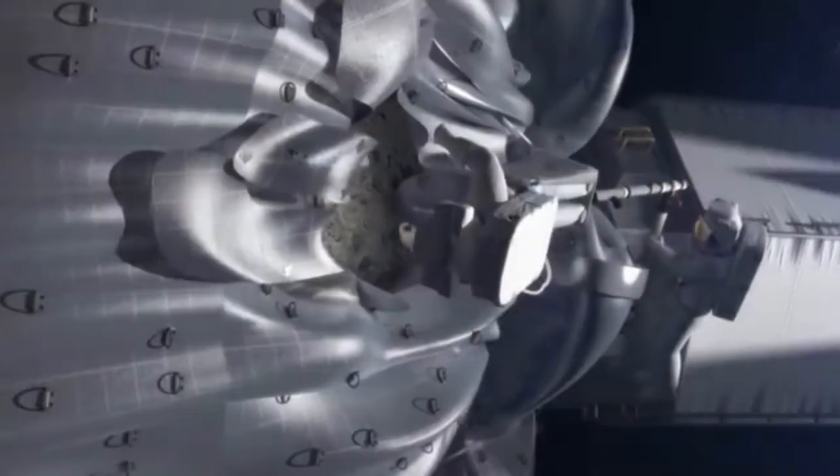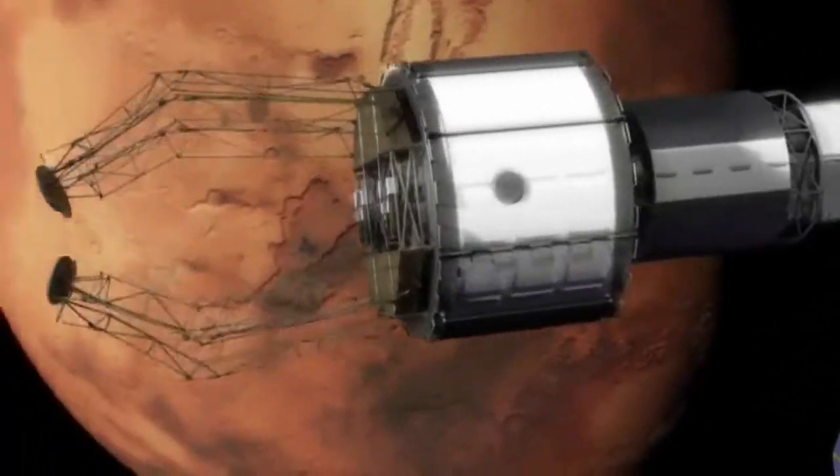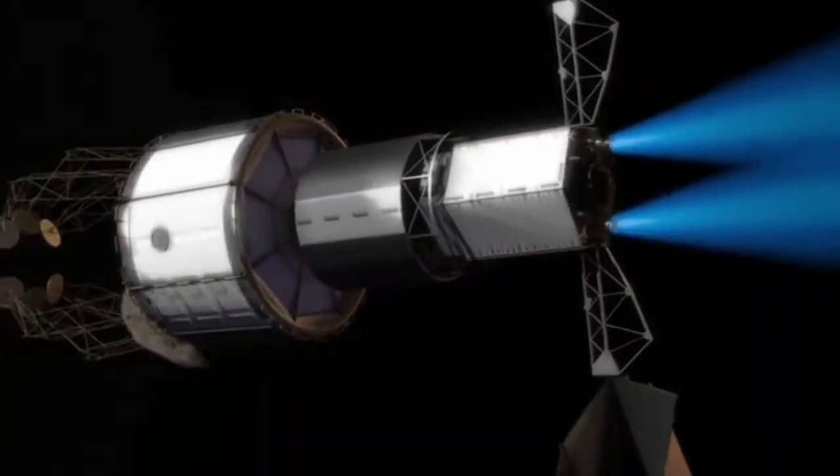Perhaps going to asteroids, revisiting the Moon, and possibly even taking us to Mars. But it's had a long and varied history, and not all of it has been successful. But first, let's talk about what this rocket actually is.